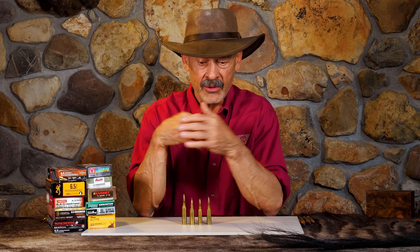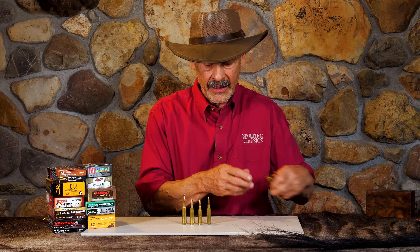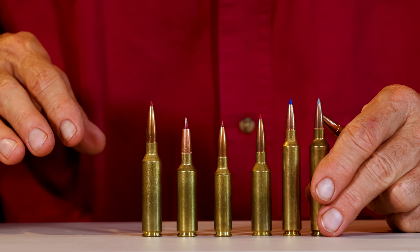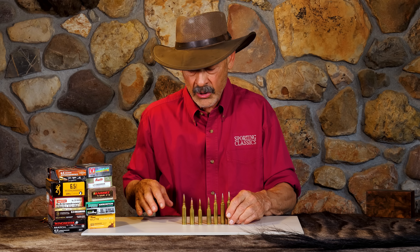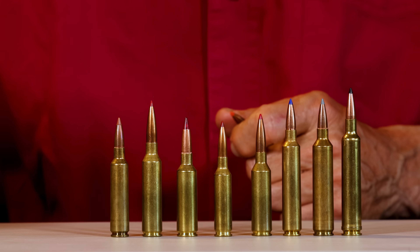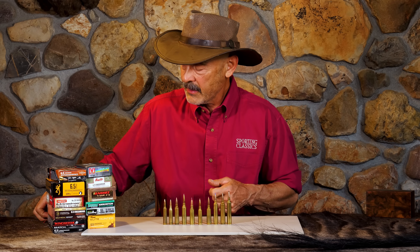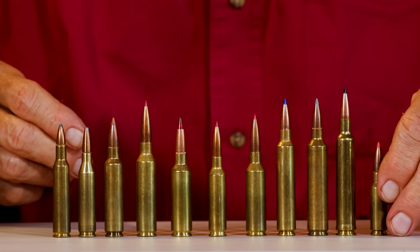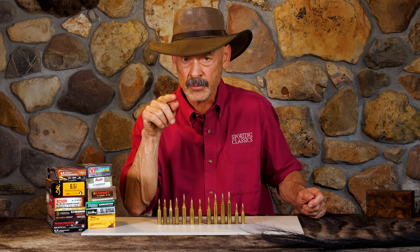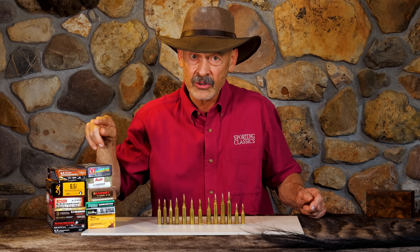As we always say, barrel burns out, you just replace it. So, taking them all together, I think you really are looking at so much competition that the Creedmoor, despite its 15 years on the market, is starting to lose its luster. There are just too many more options these days — old options as well as new, small options as well as large. And that is why I suggest — only suggest — that the 6.5 Creedmoor has hit its peak and is probably on its slow slide down.